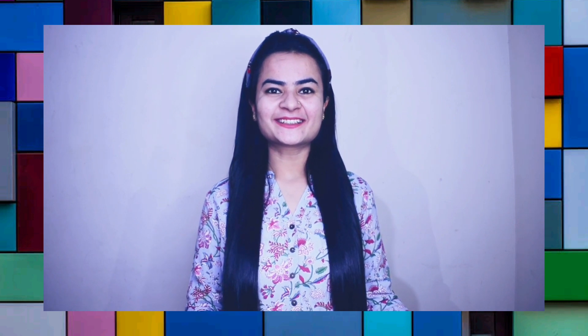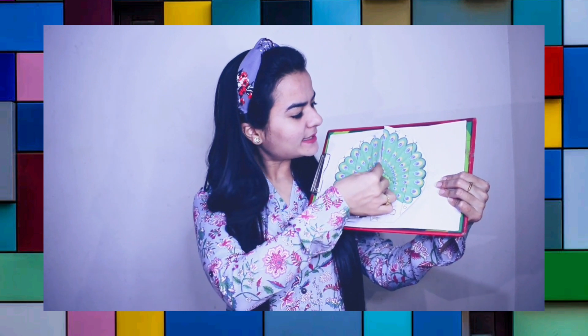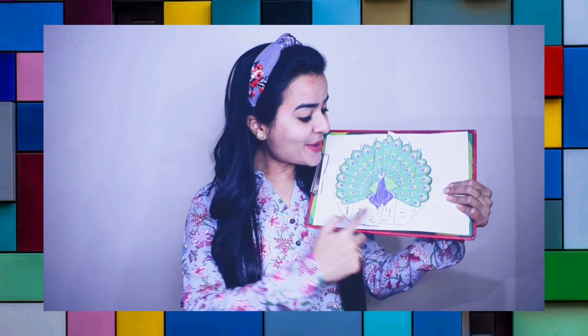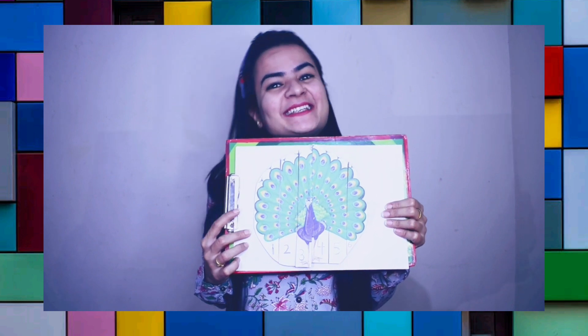Ma'am, what is the last question? You have to place the number in sequence and tell me what it is. I guess there is a missing number — number 3. Excellent! I will paste this number here. It's the National Bird — Peacock. Wow! I hope you enjoyed the puzzle. Yes ma'am. Thank you so much.